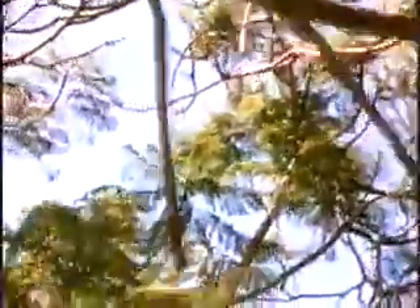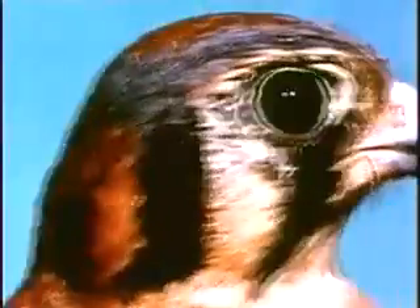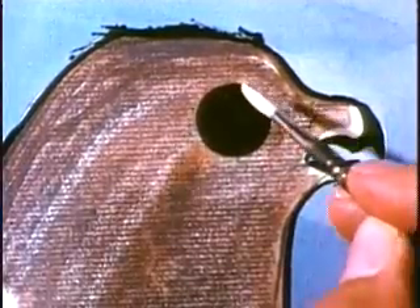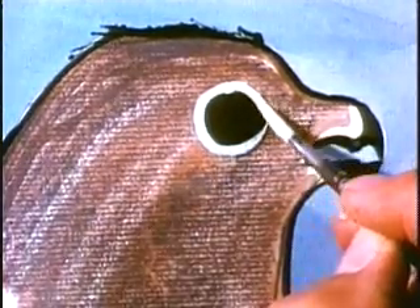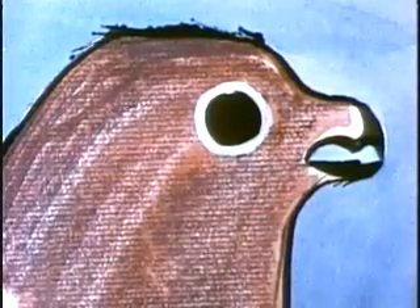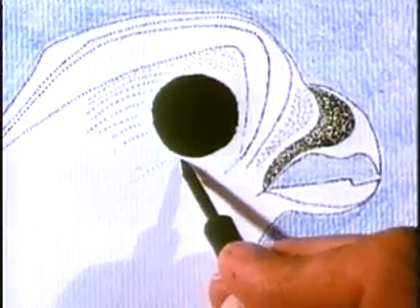By searching out objects and learning to look carefully at all their parts, we discover visual ideas that will enrich our art. Careful looking can also be the springboard for inventing new ideas in art. One way to create new ideas is to simplify what we see. These bird images result from using simple shape and few details.